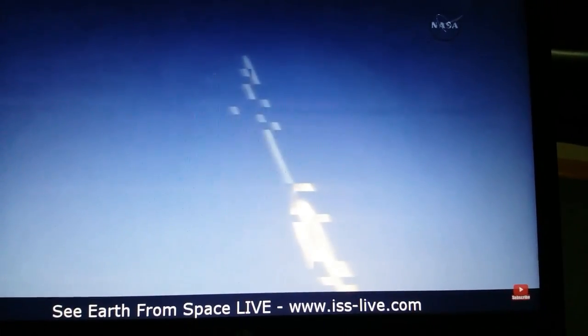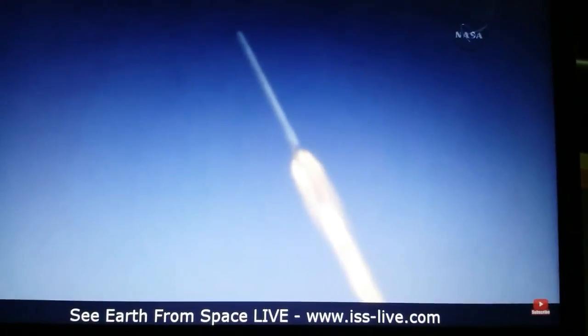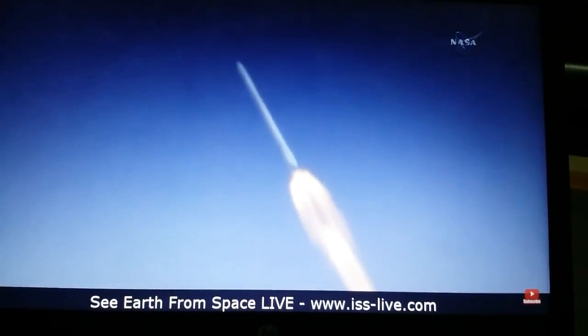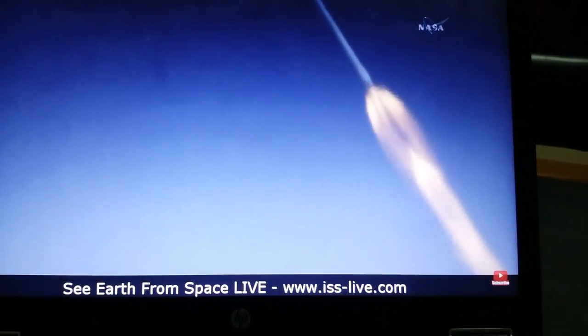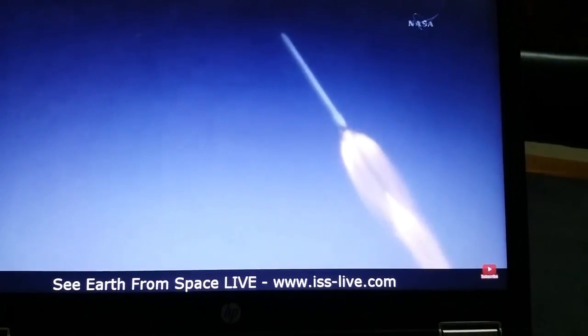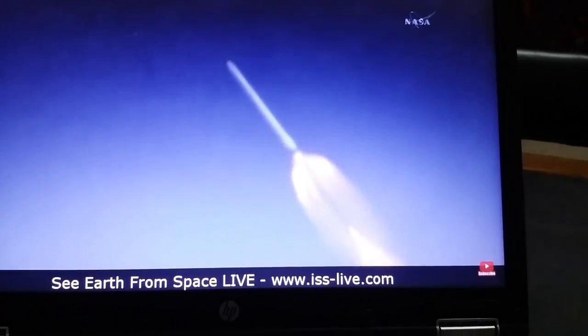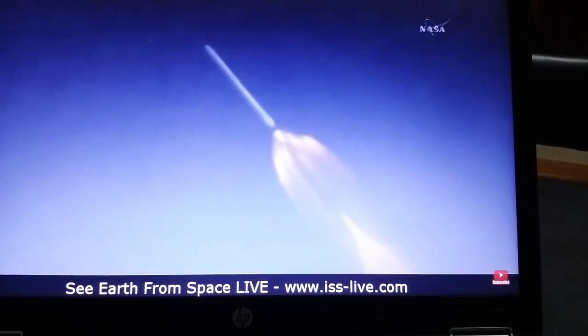About one minute away from the first stage engine cutoff and the beginning of the boost backburn. Handback chill started. NASA television will be showing both the second stage carrying Dragon into orbit and portions of the return of the Falcon 9 first stage to landing zone 1 at nearby Cape Canaveral Air Force Station.